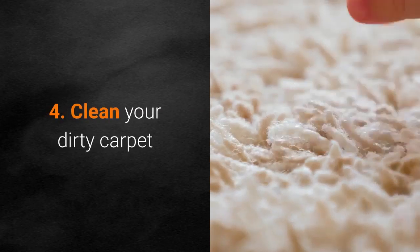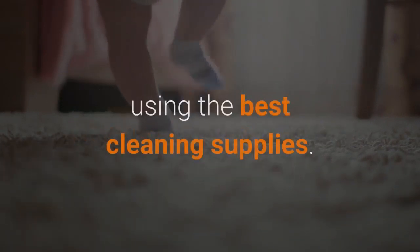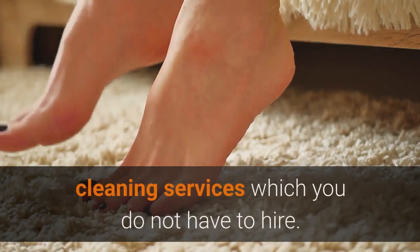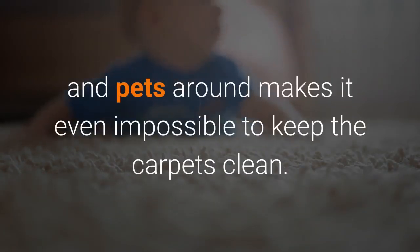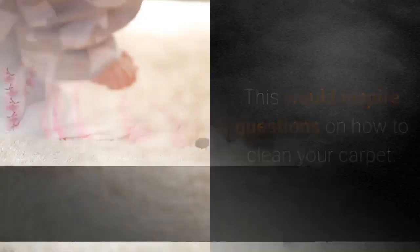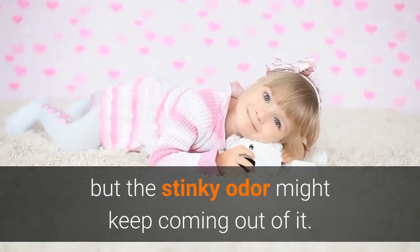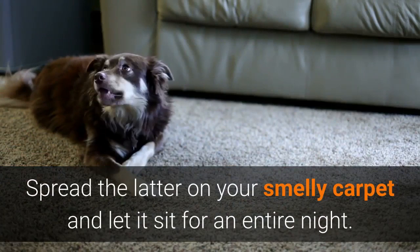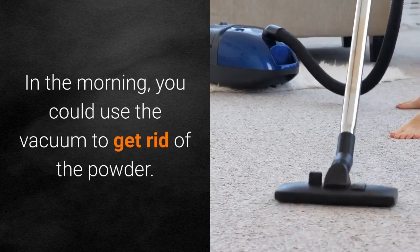Number 4: Clean your dirty carpet. A part of your weekly or daily cleaning routine involves carpet cleaning using the best cleaning supplies. Busy people prefer to contact carpet cleaning services, which you do not have to hire. We know that having kids and pets around makes it even more difficult to keep carpets clean. You might clean your carpet successfully, but the stinky odor might keep coming out of it. In this case, you could use baby powder — spread it on your smelly carpet and let it sit for an entire night. In the morning, use the vacuum to get rid of the powder.